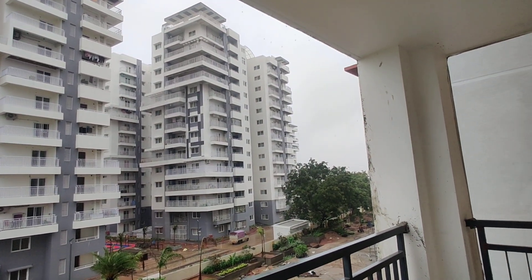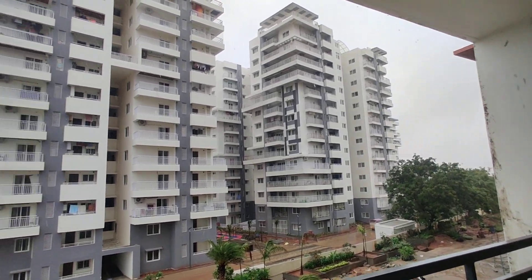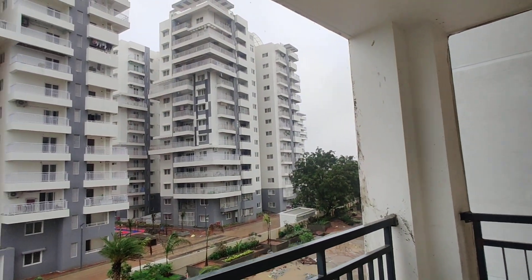Vipro Circle Financial District and Nanakramguda are just 15 minutes from this property. Coming to cost — they are quoting 6700 per SFT.